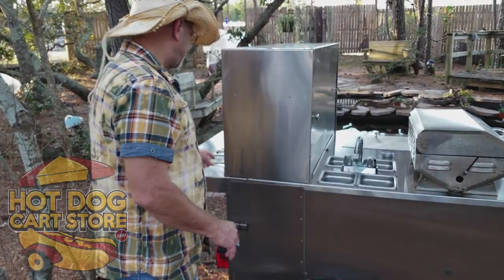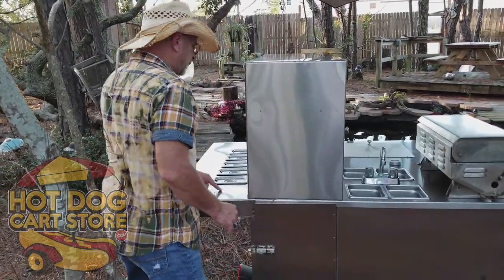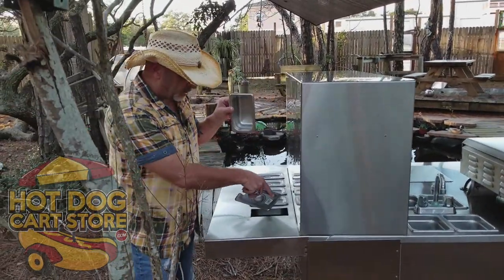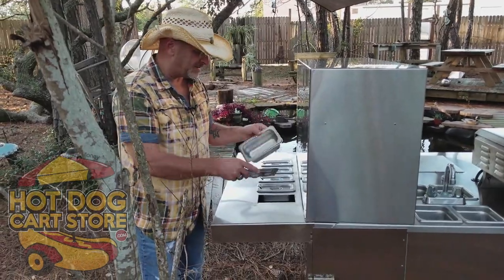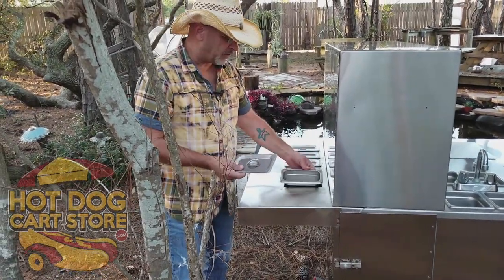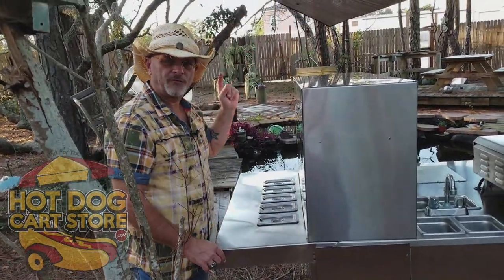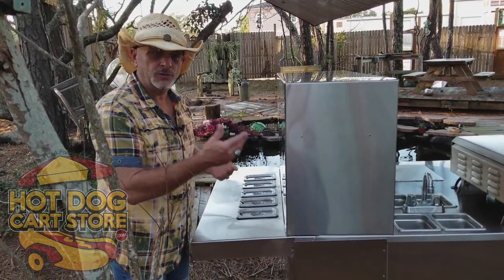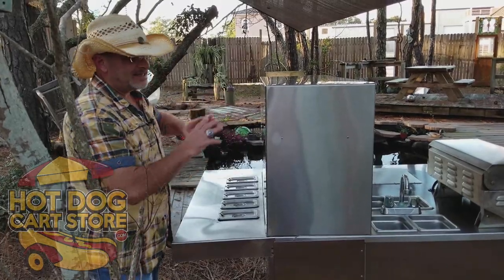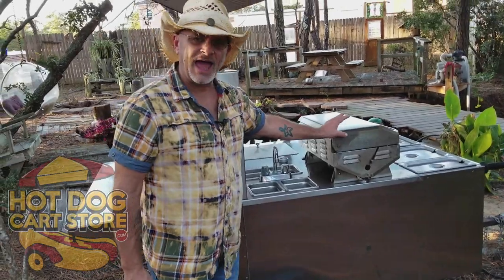On the back there is a serving table. You can put gel packs, ice packs, ice, whatever you want inside there - put your onions, your sauerkraut, whatever. If you're working at a really busy location, you can send your customer from the front to the back to get their condiments, which speeds up your service.